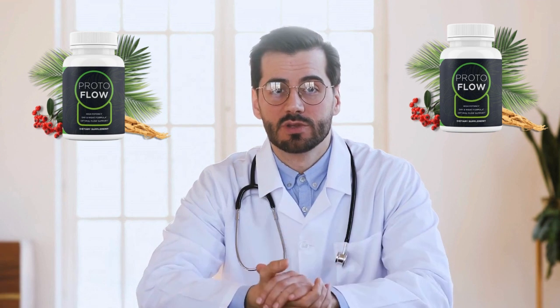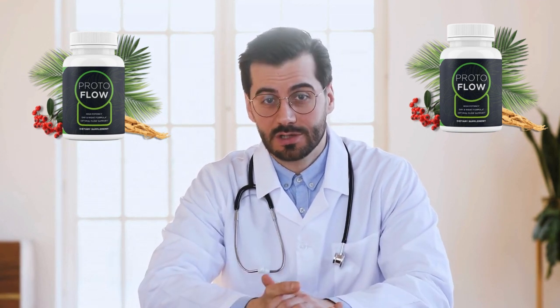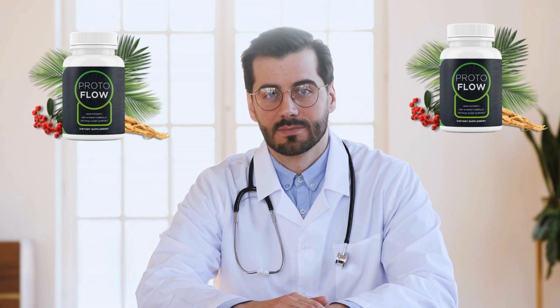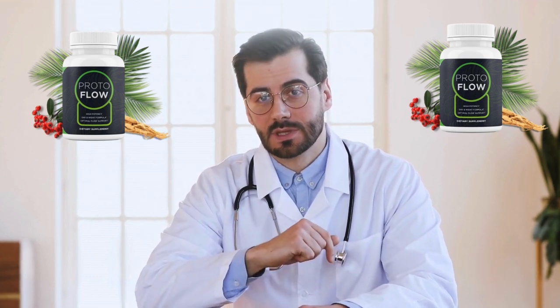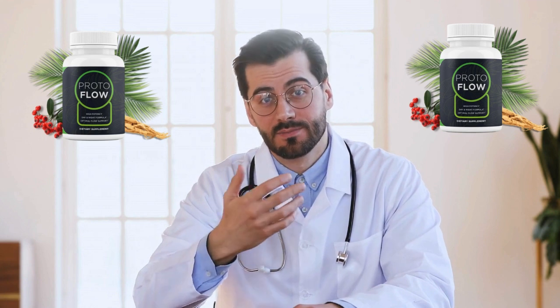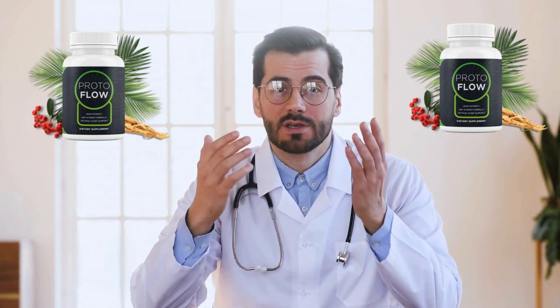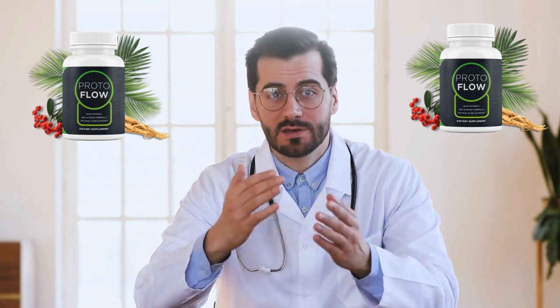There is something really important about this product that you need to know before you buy it. You can actually test ProtoFlow risk-free, because they back it up with a 100% satisfaction guarantee for the next 60 days. If you are not absolutely astounded by the results, they will refund you every cent — no questions asked.